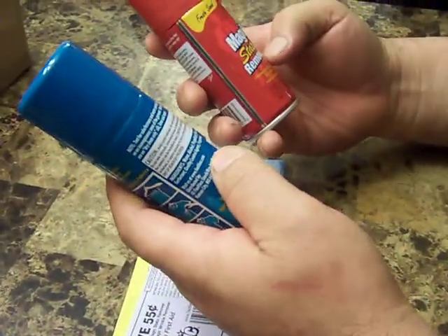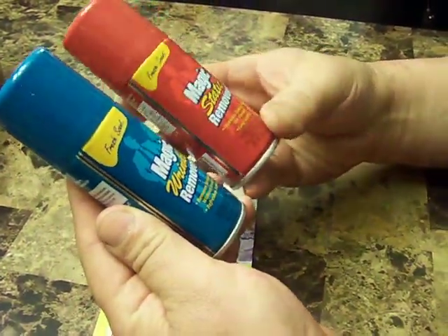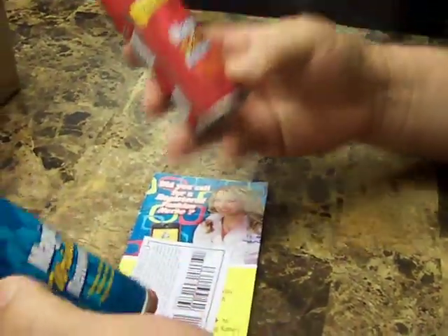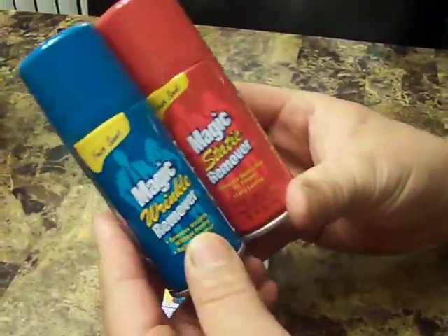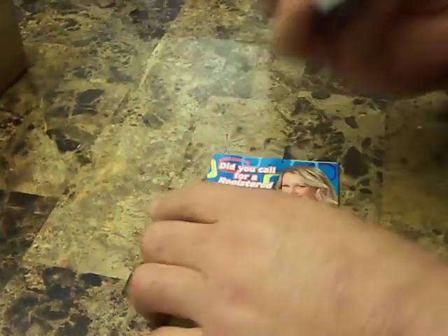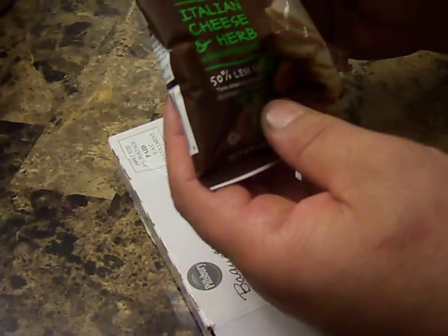From Magic — I guess that's the brand name — I got a static remover and a wrinkle remover. I also have a coupon for 55 cents off.